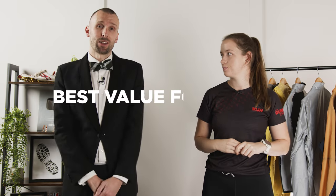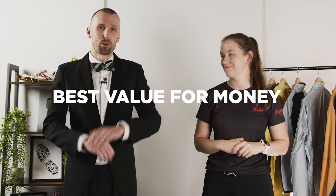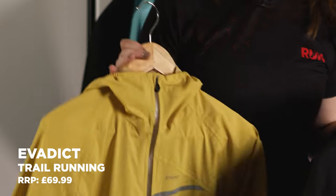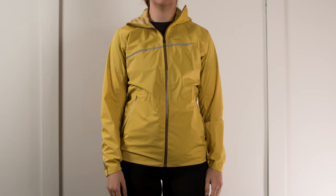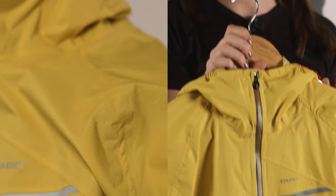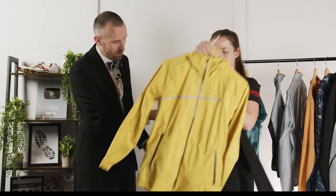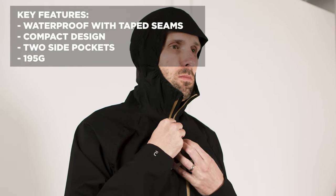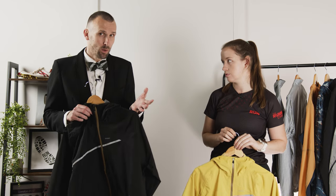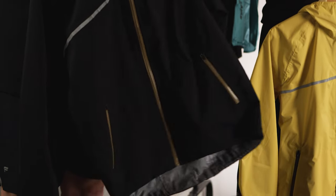Next up is the category for best value jacket overall — and there's only one winner here, we haven't even bothered with nominations. The one we've chosen is the Evadict trail running long-sleeve waterproof jacket. We've got this in yellow, and it also comes in black. This jacket really does do everything for quite a small price — we do have cheaper jackets in this roundup, however the amount you get for your money puts this in the best value for money category. You're getting a full hooded jacket with taped seams and waterproofing. A lot of cheaper jackets don't give you waterproofing, but this has a waterproofing level of 10,000.